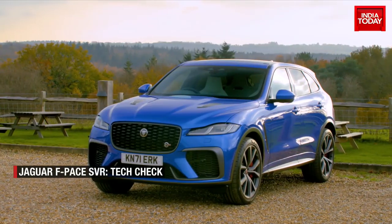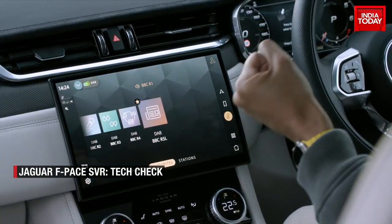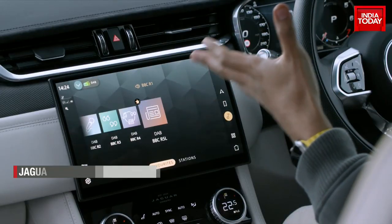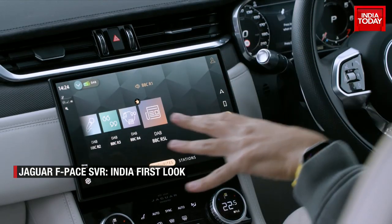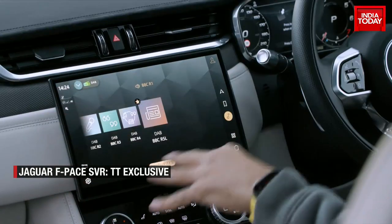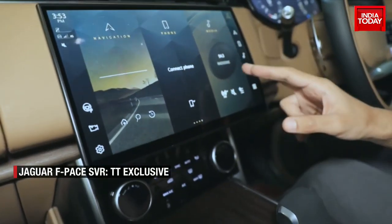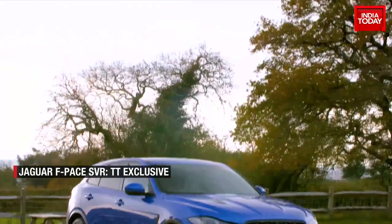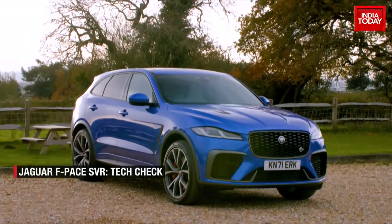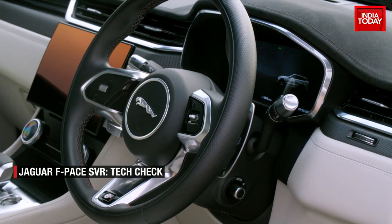Jaguar has really provided the F-Pace SVR with a ton of high-tech features and that's where the technology really comes in. All of these models come with an 11-speaker Meridian audio system and an infotainment system with an 11.4-inch touchscreen — that's where the magic happens. If this looks familiar, that's because this is the exact same system that we showed you on the Range Rover. All these models come equipped with a Wi-Fi hotspot, and the software is always up to date because it has over-the-air update capabilities.